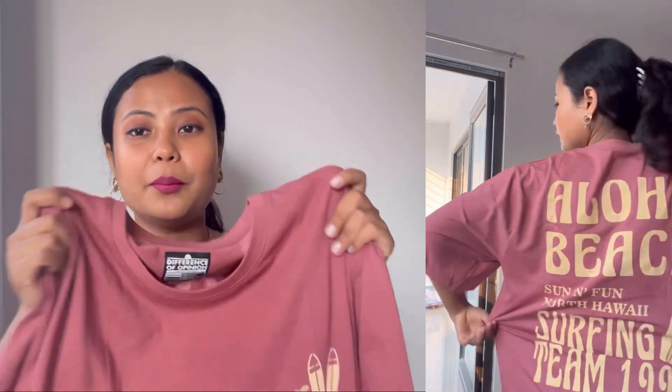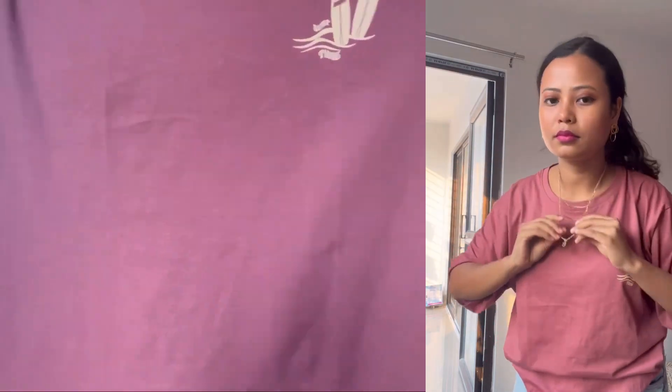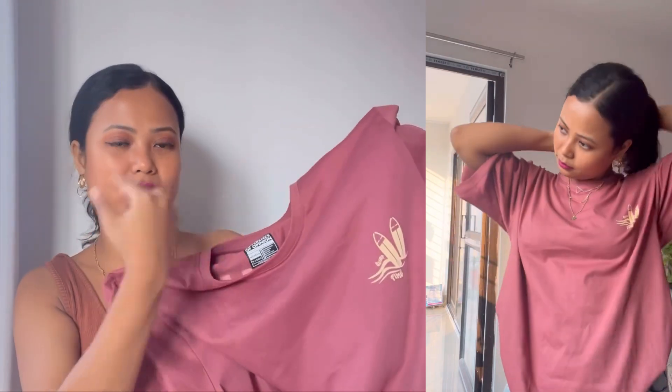The first product in this haul is a graphic T-shirt — it is oversized and has a crew neck. It is super comfortable and breathable, and the material is great for summer. Graphic tees are really trendy right now. The front side is very simple and basic, but the back side has a super eye-catching graphic design going on.